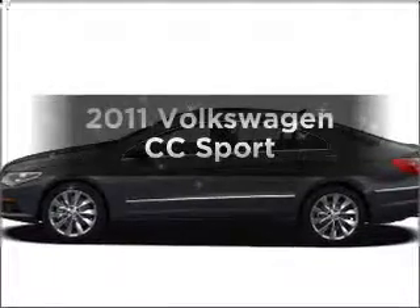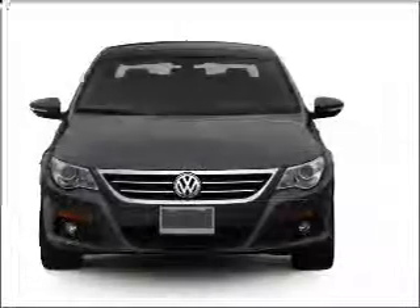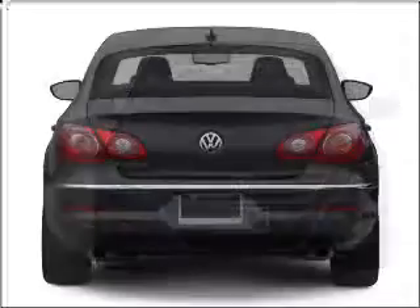Presenting the 2011 Volkswagen CC — travel the roads in style and comfort in this great vehicle. With an efficient four-cylinder engine connected to a smooth-shifting six-speed automatic transmission.